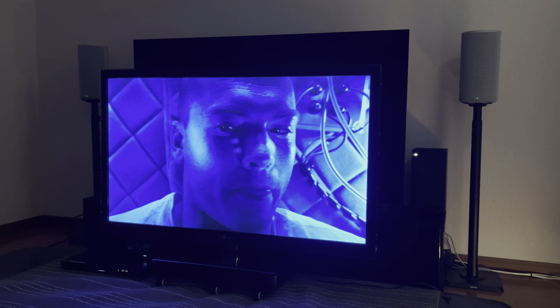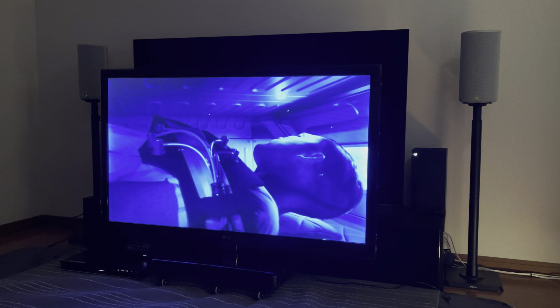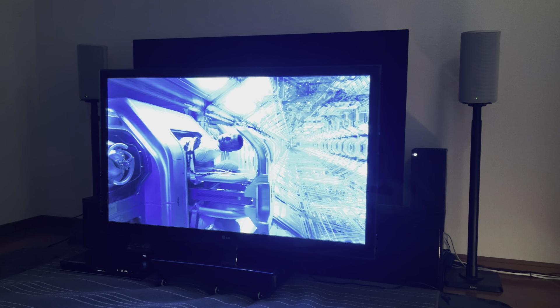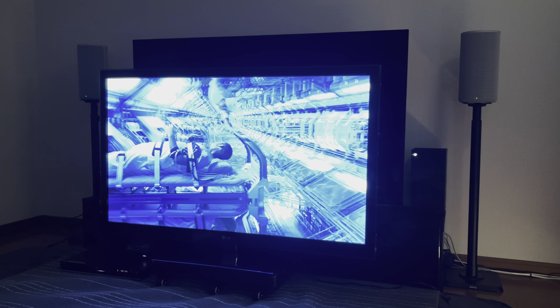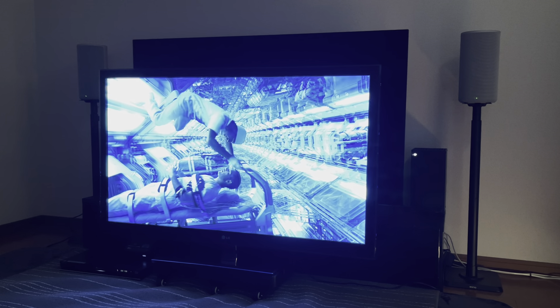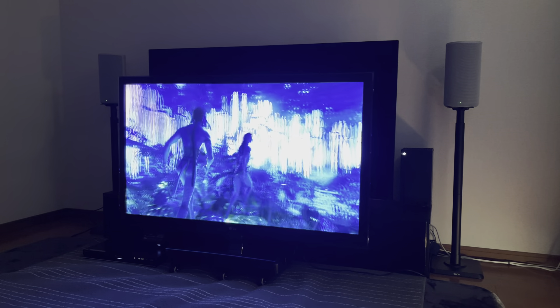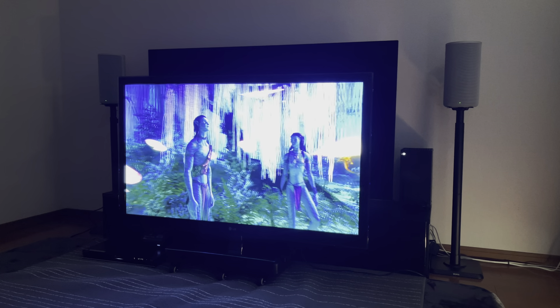Moving on to the LG with its passive 3D glasses — wow, right away this is so much better. The picture is much brighter, clearer, and there's absolutely no flickering at all. This opening scene with the water bubble and Jake being taken out of the hibernation chamber looks almost exactly like the 4K theater version, with the bubble coming out right in my face and the depth extending way far back showing all the chambers in the background. The 3D just looks amazing.